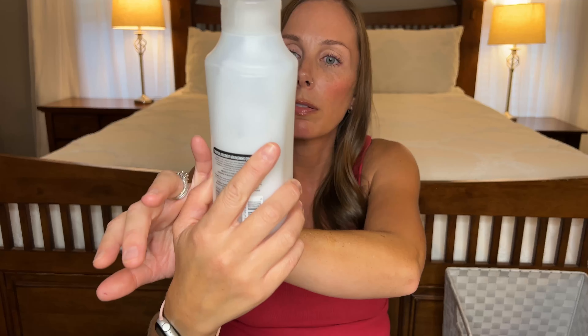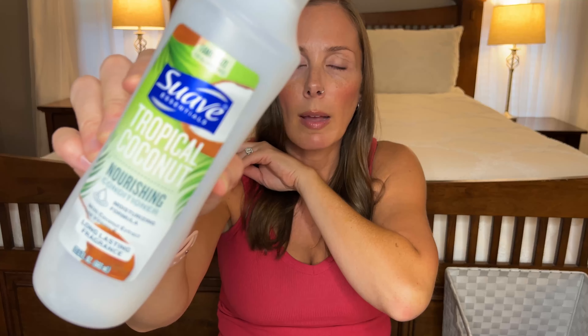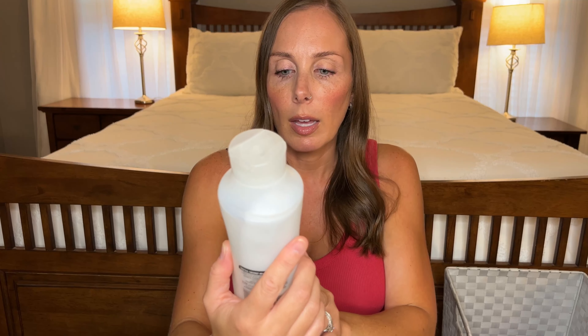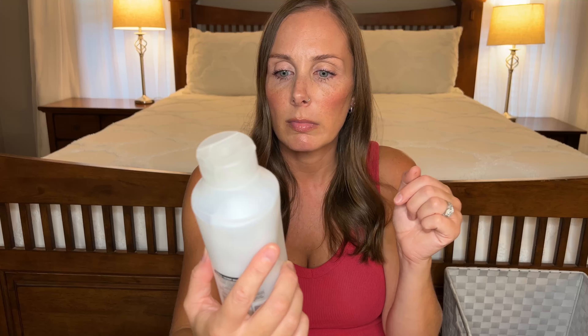I have another conditioner — this is the Suave Tropical Coconut Nourishing Conditioner. Very underwhelming, was not a fan of this. It's cheap but I wouldn't buy it again because it did nothing. I felt like it did nothing for my kids' hair. It didn't help detangle and I didn't feel like it made their hair moisturized, so I'm not gonna buy this again.